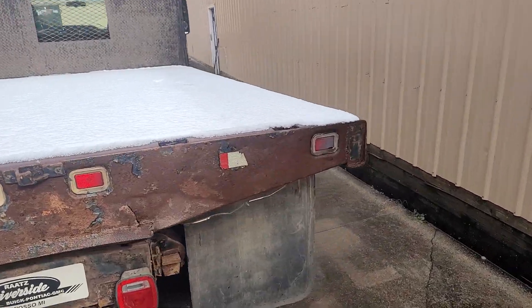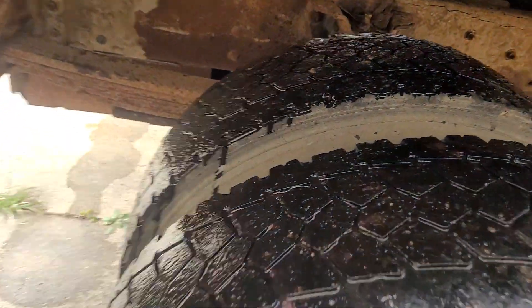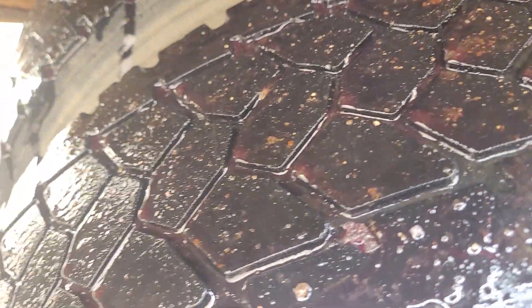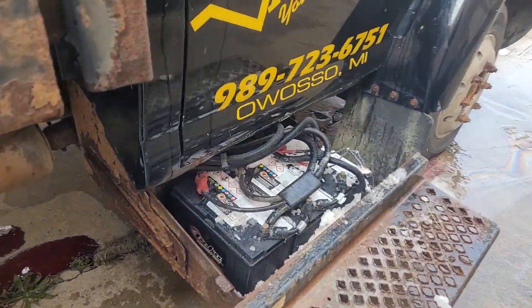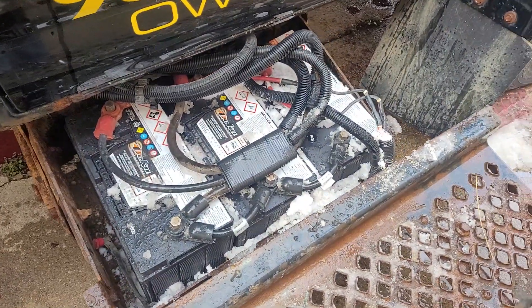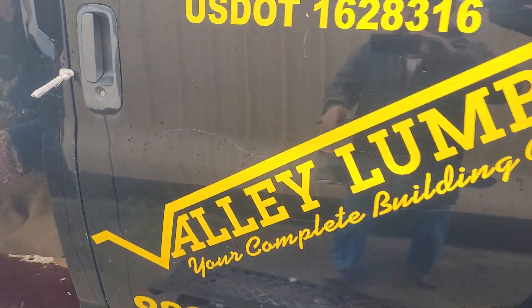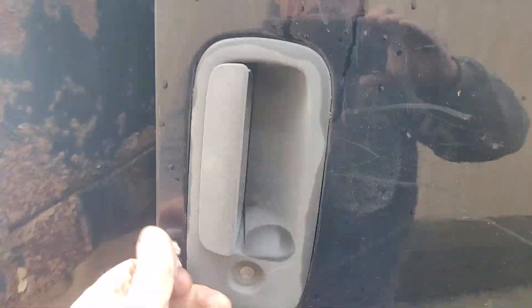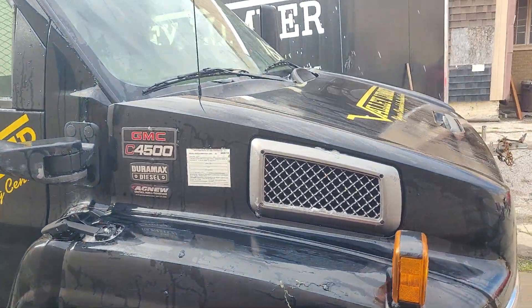We had a little snow last night — last night was Halloween. These tires look okay. We didn't get snow, so there's the new batteries there with fresh snow on them. They got the door right now set up so it opens with the cord instead of the handle. Duramax diesel — starts and runs good.